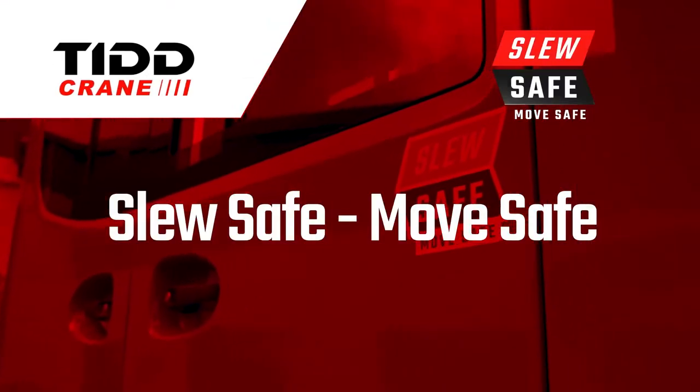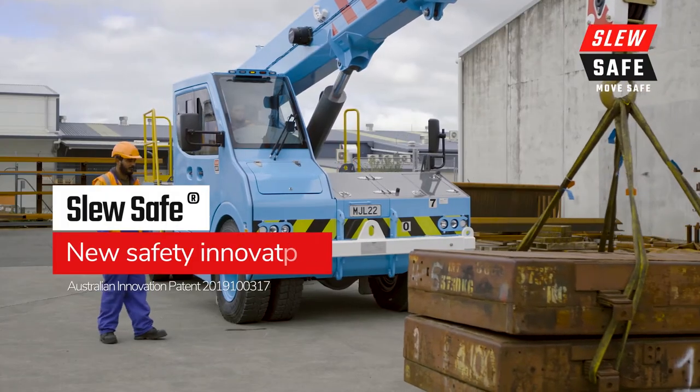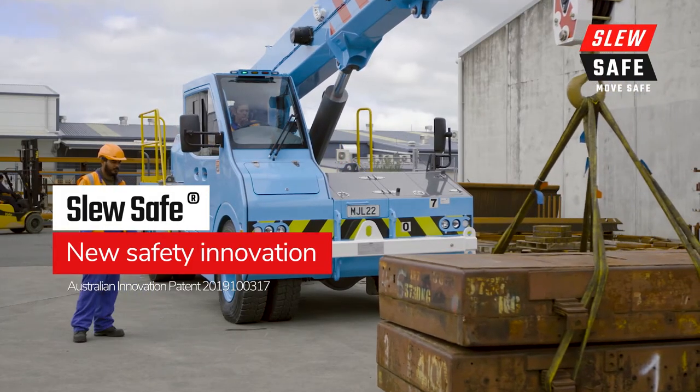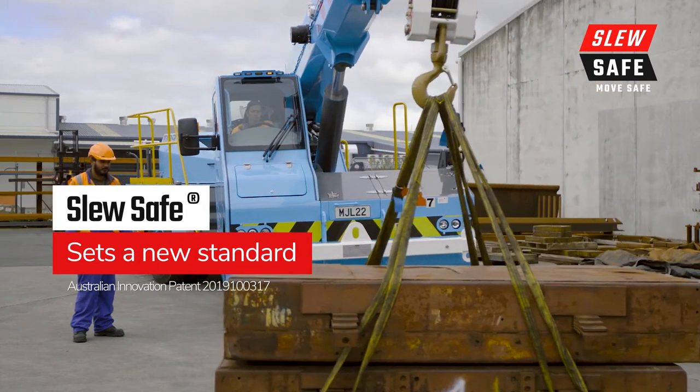SLU-SAFE. MOVE-SAFE. Eliminate the risk of pick-and-carry crane rollovers, which are costly to your operation and often your people. SLU-SAFE sets a new standard in safety and industry best practice.